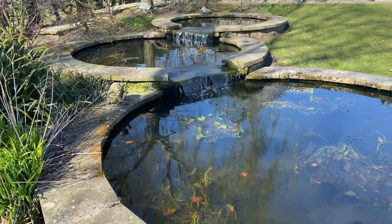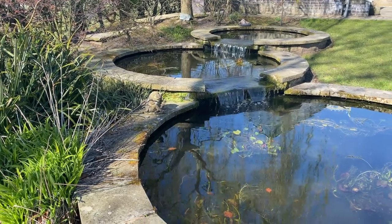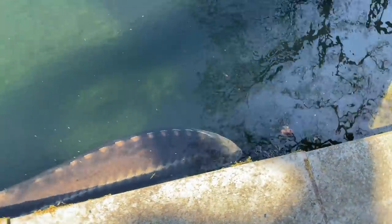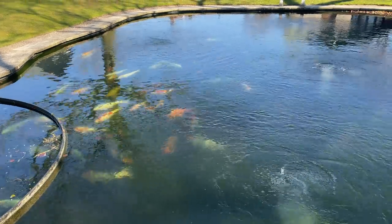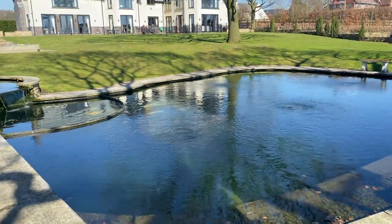That's one for all you sturgeon fans — and that's not even the big one. There are a couple of albinos as well, which we put in when they were only about six inches. But the water clarity is lovely, the fish are in good nick, all waking up now. Like I said, these lilies we put in originally when we first started — and when it comes out in the spring it's absolutely amazing.